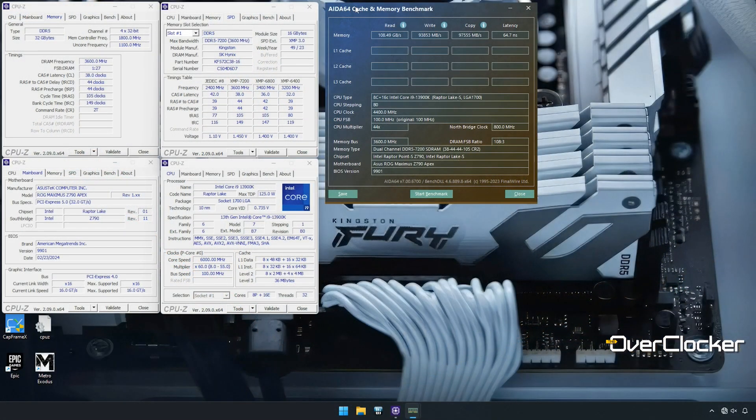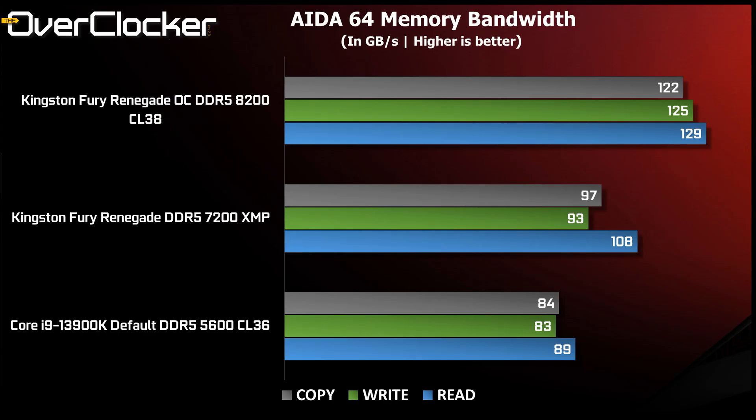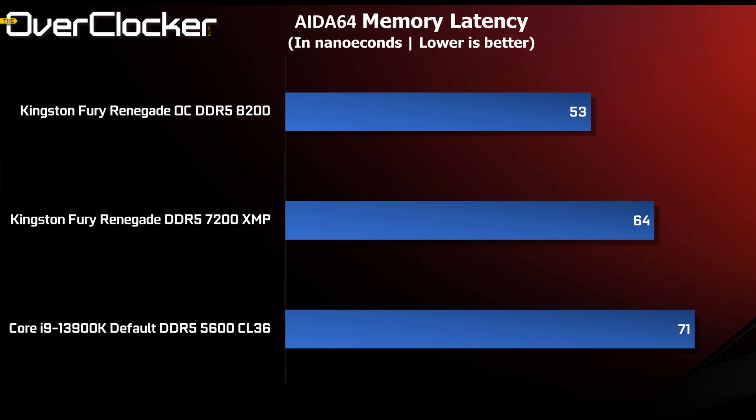As usual, out the gate we have AIDA64 memory bandwidth. Compared to the default 5600, the 7200 XMP profile delivers 10 GB/s more in read and copy bandwidth and 20 GB/s more in write speeds. At 8200 CL38, it's above 120 GB/s, which is mighty impressive. Memory latency scales accordingly as well, with almost 20 nanoseconds between 5600 and 8200.